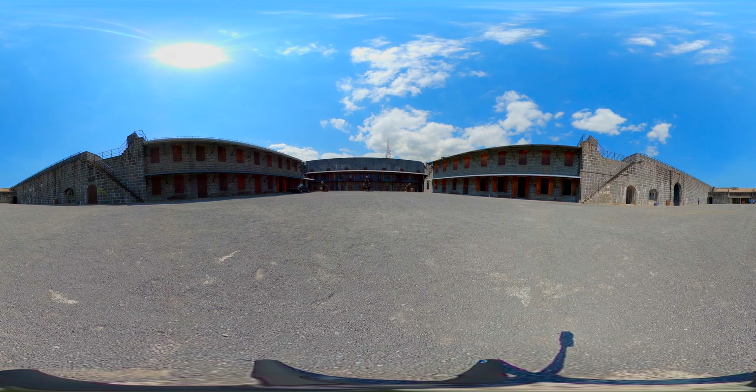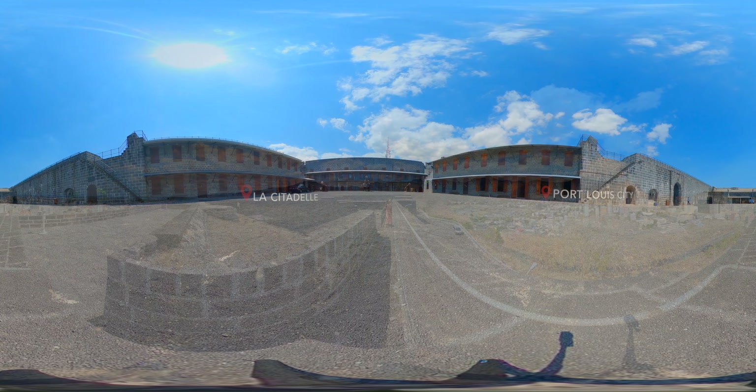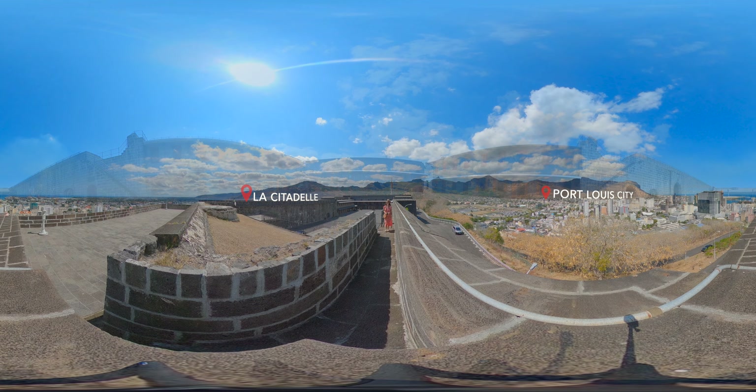Welcome to the virtual reality tour of Port Louis in 360 degrees. This is a half-day tour of the main attractions of the capital city.